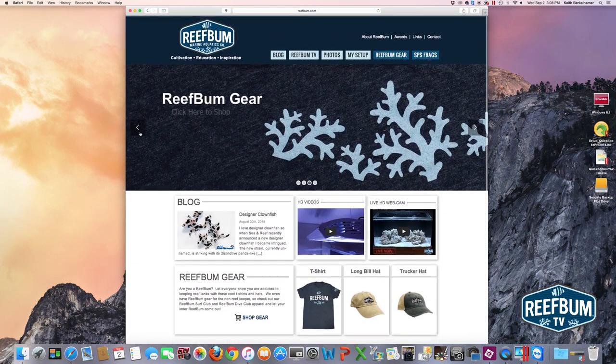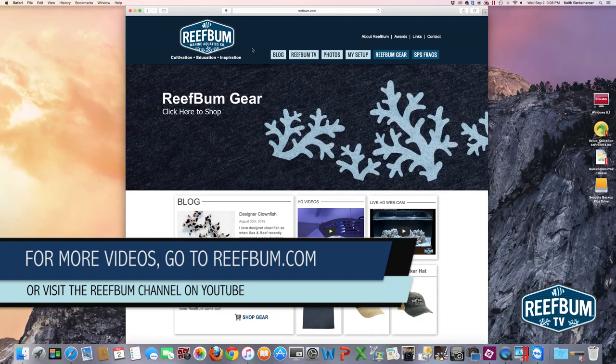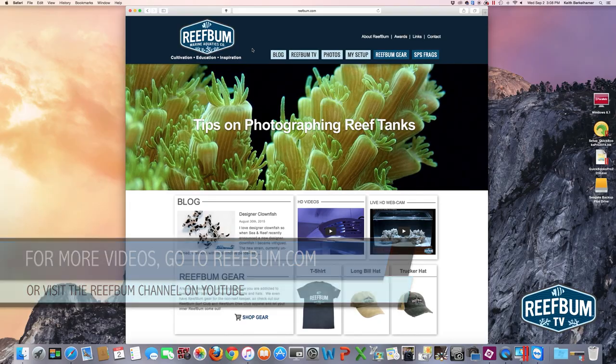Finally, I want to give a shout out to the web design firm Vickery Hill for doing a great job with the website. If you want more information on them, go to VickeryHill.com. Anyway, that's it — if you want to watch more videos, go to ReefBum TV and click on the HD video page, or go to YouTube and look for the ReefBum channel.